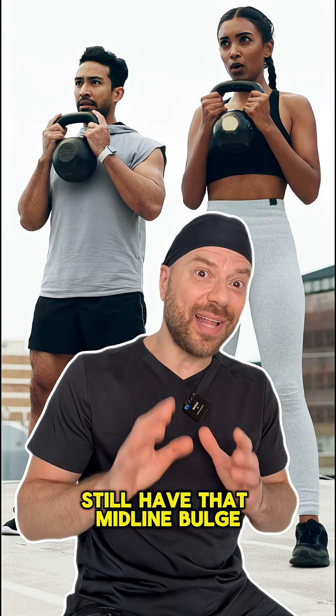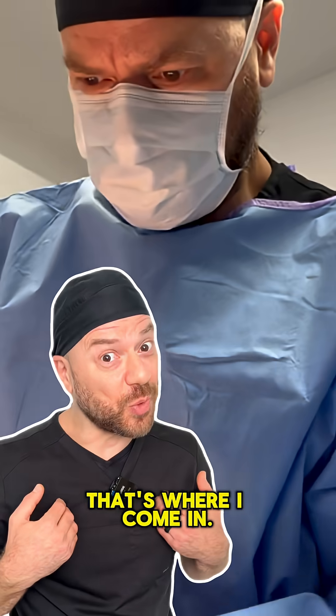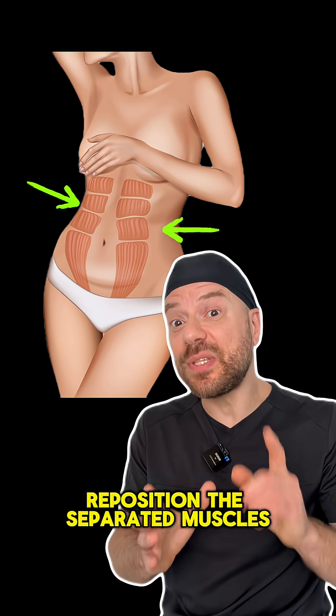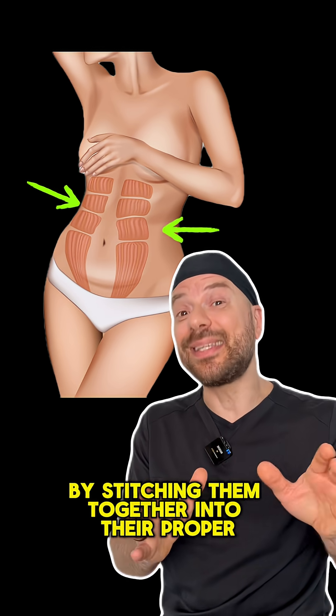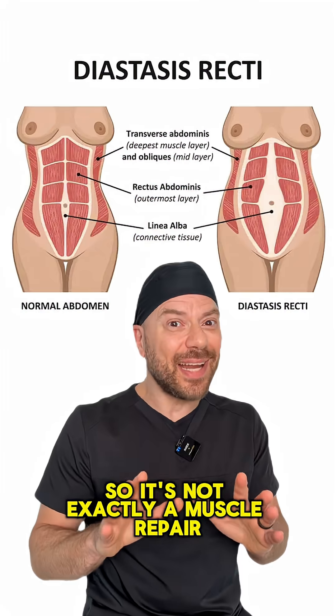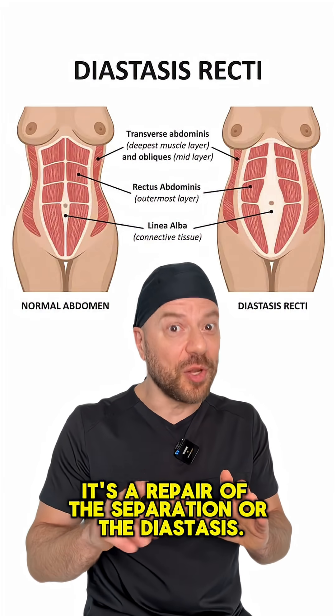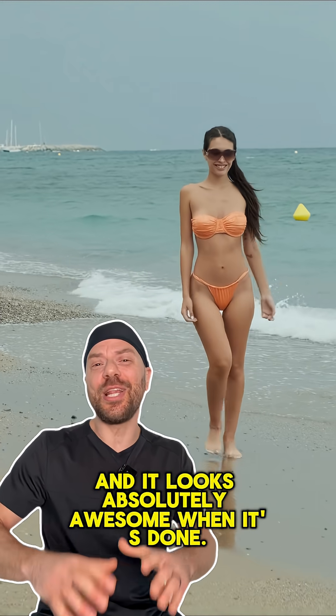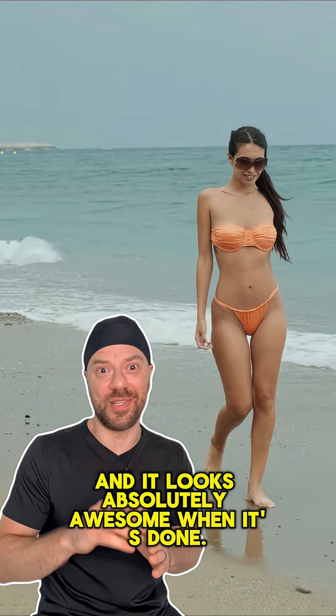Now, if you do that and you still have that midline bulge, that's where I come in. What I would do is, in a tummy tuck, reposition the separated muscles by stitching them together into their proper midline position. So it's not exactly a muscle repair — it's a repair of the separation, or the diastasis. The waist-snatching effect is amazing, and it looks absolutely awesome when it's done.